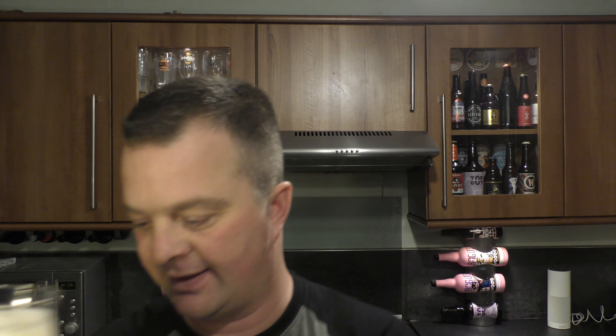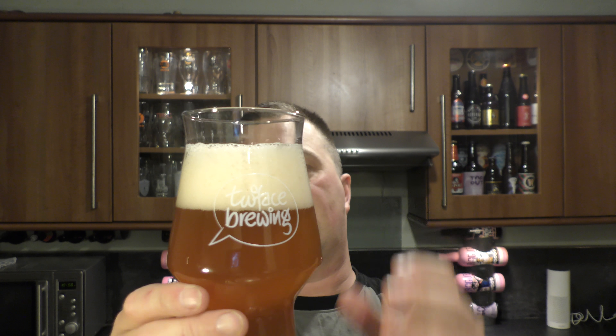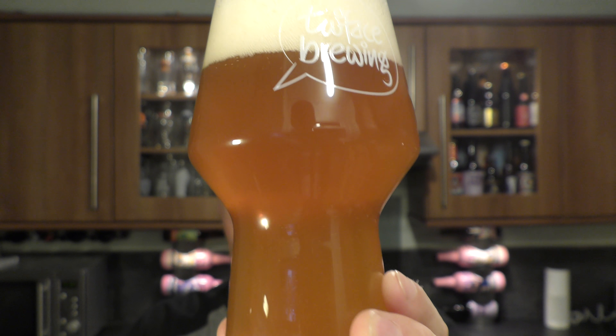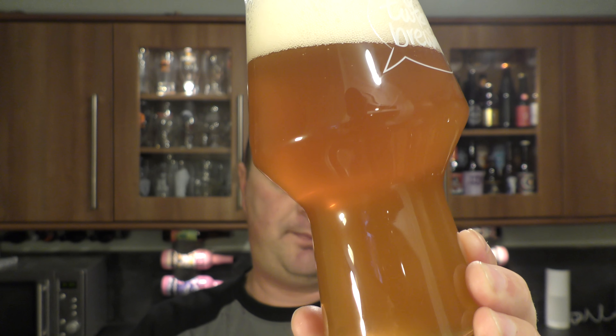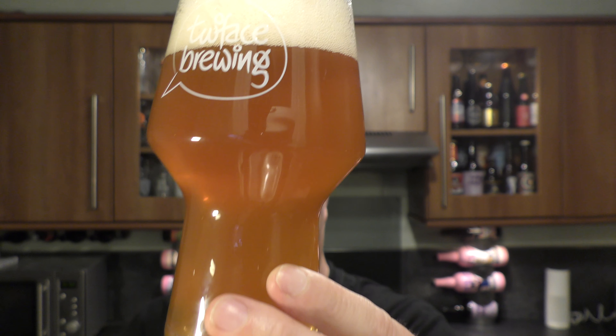Oh look at this — two to three finger, slightly off-white head, nice hazy pale ale. Looks fantastic. It's got an orange marmalade colour to it. Good levels of carbonation.